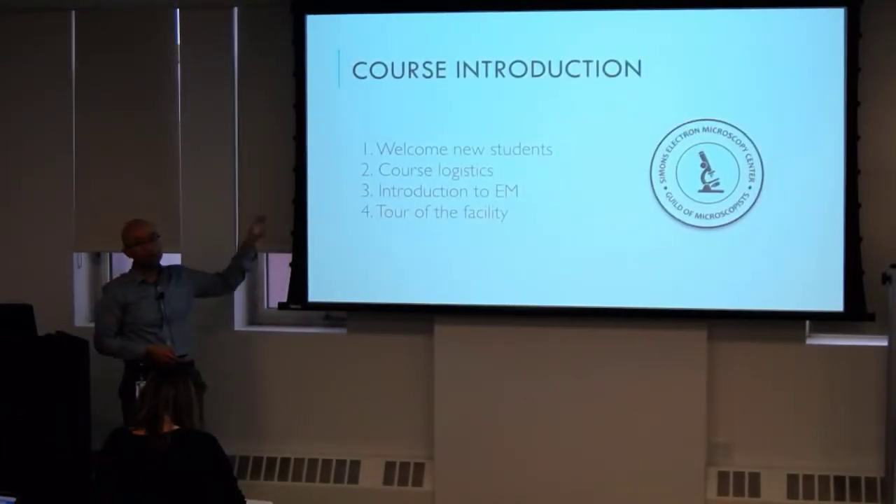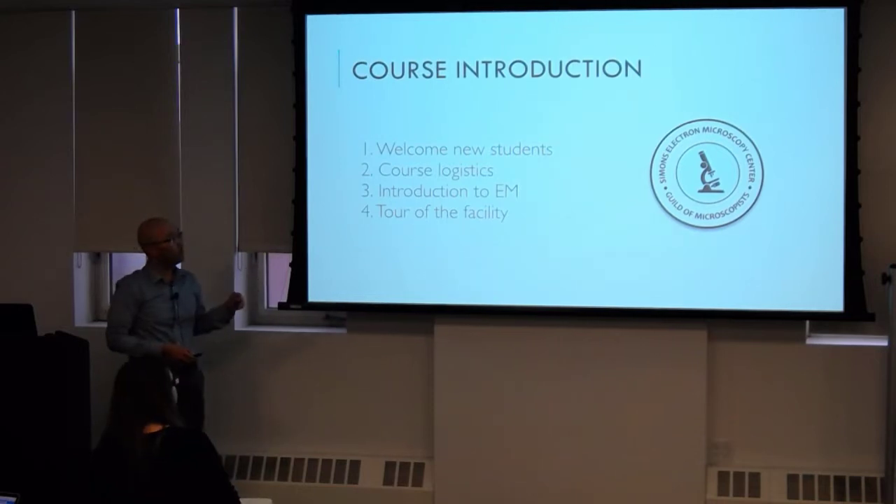What we're going to do today: we're going to go over the course logistics. We have a couple of people voting in — this is the first year we're really trying to make an effort to see if people out of state can take this course. I'll give you an introduction to EM, and for those who are here, we'll give you a short tour of the EM facility.